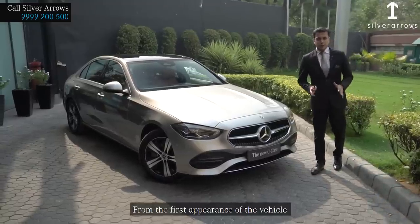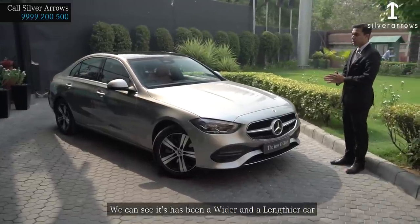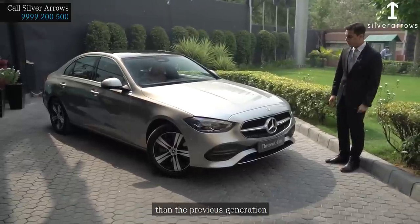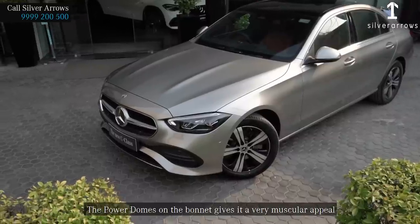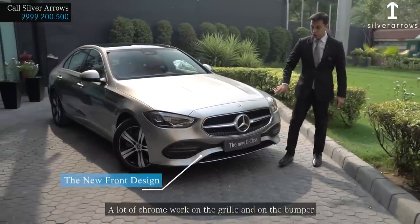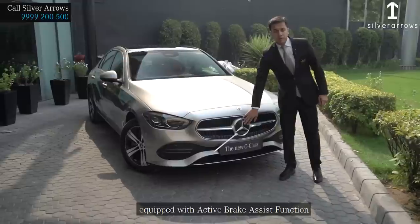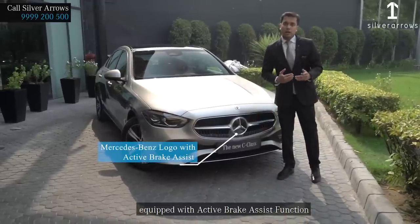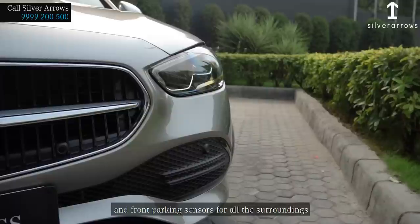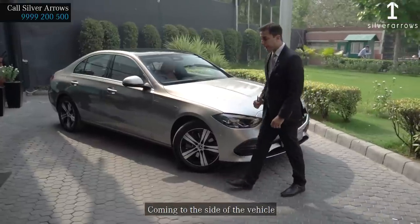Looking at the front of the vehicle, it has been a wider and lengthier car than the previous generation. The power domes on the bonnet give it a very muscular appeal. There is a lot of chrome work on the grille and on the bumper. The big Mercedes logo is equipped with an active brake assist function, LED high-performance headlamps, and front parking sensors for all surroundings.